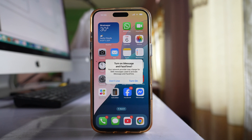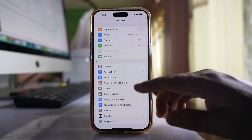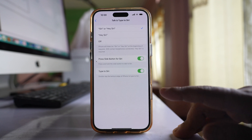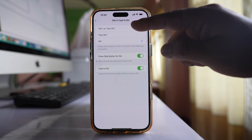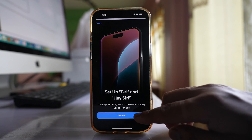You will see a prompt to Turn on iMessage and FaceTime. Select Turn On to enable them. Then go to Settings, go to Apple Intelligence and Siri, then go to Talk and Type to Siri. First switch it off, then select either Hey Siri or Siri. Select the first option and select Continue.